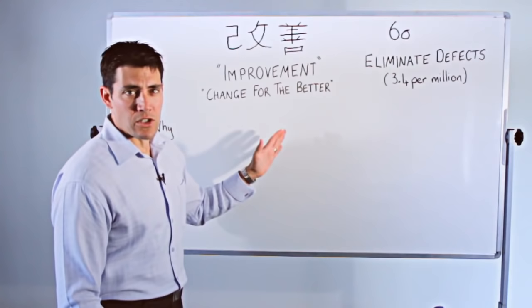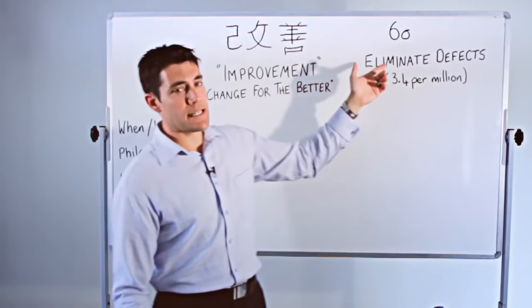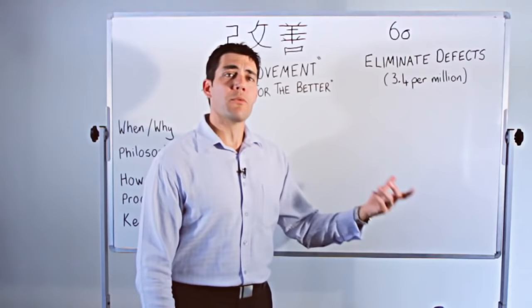The two processes I'm going to talk about are Kaizen — or 'improvement is good,' change good — which is the katakana here for Kaizen, and Six Sigma, which is about eliminating defects. In this case, Six Sigma refers to about 3.4 defects per million products, and that's where the name Six Sigma comes from.